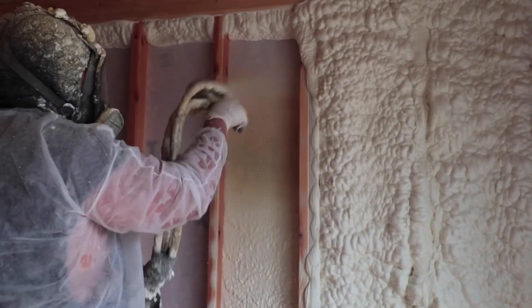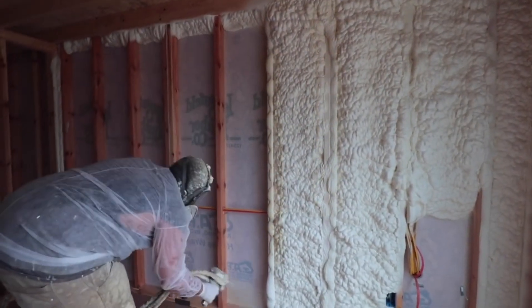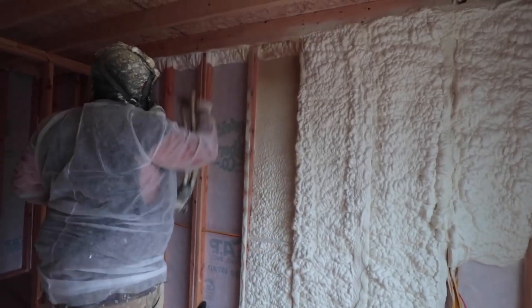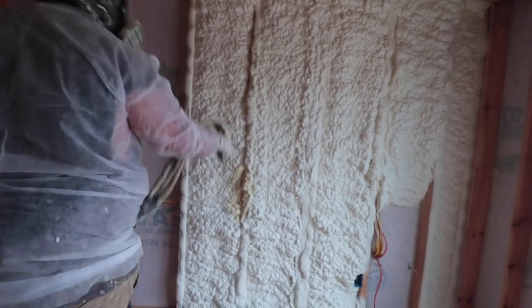We hired a team to install the insulation in the house, and then we repeated that same process here. Why did we go with spray foam over the other options? The easy and cheap option was the Pink Panther — that was the least insulation, the lowest R-value, lowest quality. So we didn't want to do that.